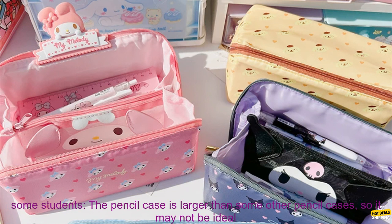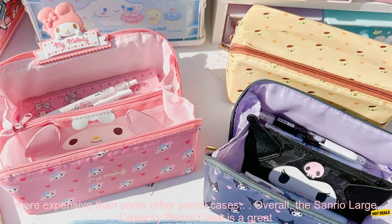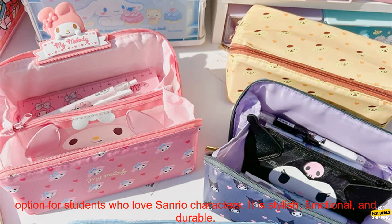Cons: May be too large for some students — the pencil case is larger than some other pencil cases, so it may not be ideal for students who have small backpacks. May be too expensive for some budgets — the pencil case is more expensive than some other pencil cases.